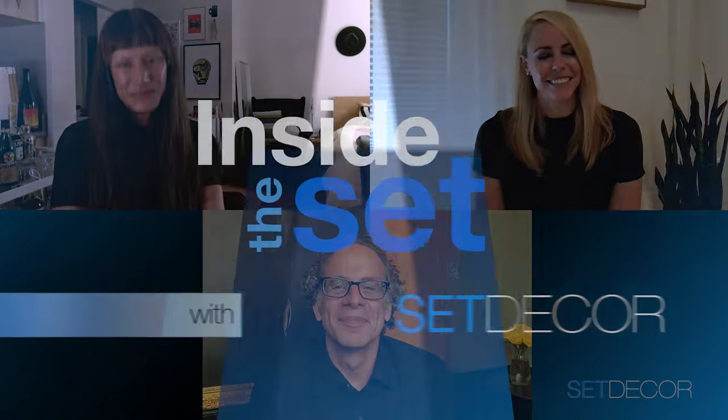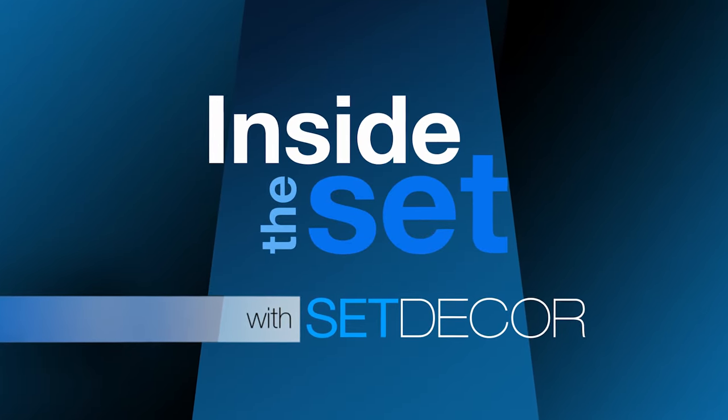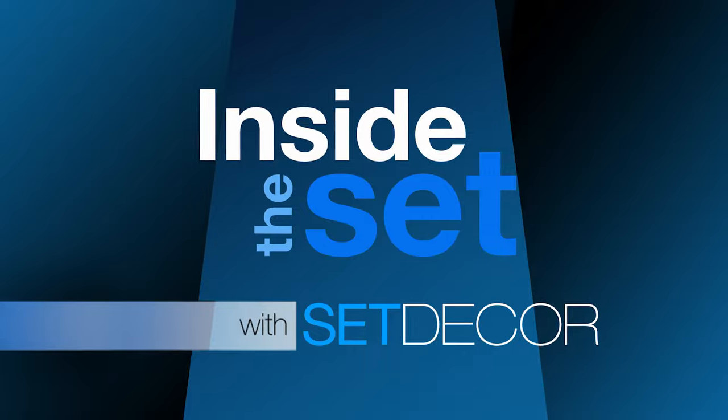Thank you so much — it's a treat. Thanks for joining us for this episode of Inside the Set with Set Decor. Don't forget to subscribe to our YouTube channel and visit our website setdecor.com.